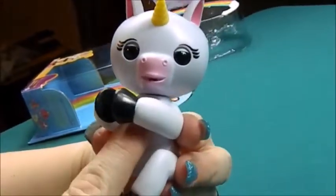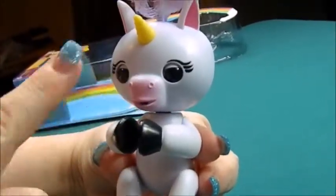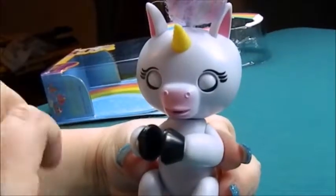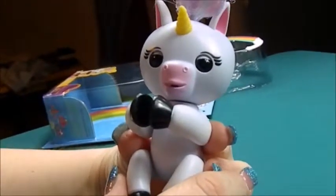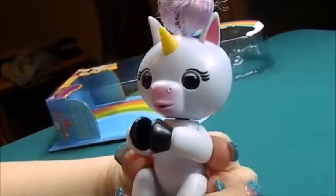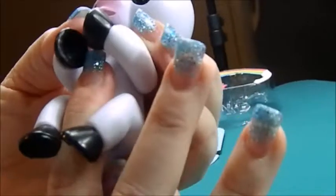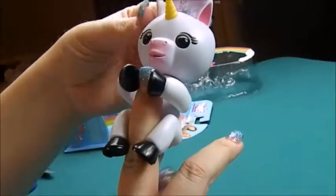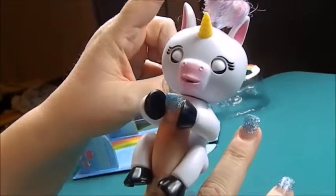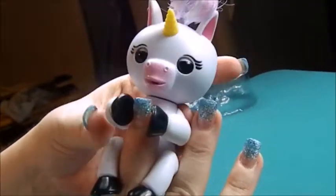So if you watched my previous review with Finn, they have various sensors in different areas. Oh my goodness, she's snoozing! Oh she's blowing kisses — she's blowing kisses! And obviously with them being called fingerlings you can get them on your finger. I think I was doing it a little more difficult than it needs to be.